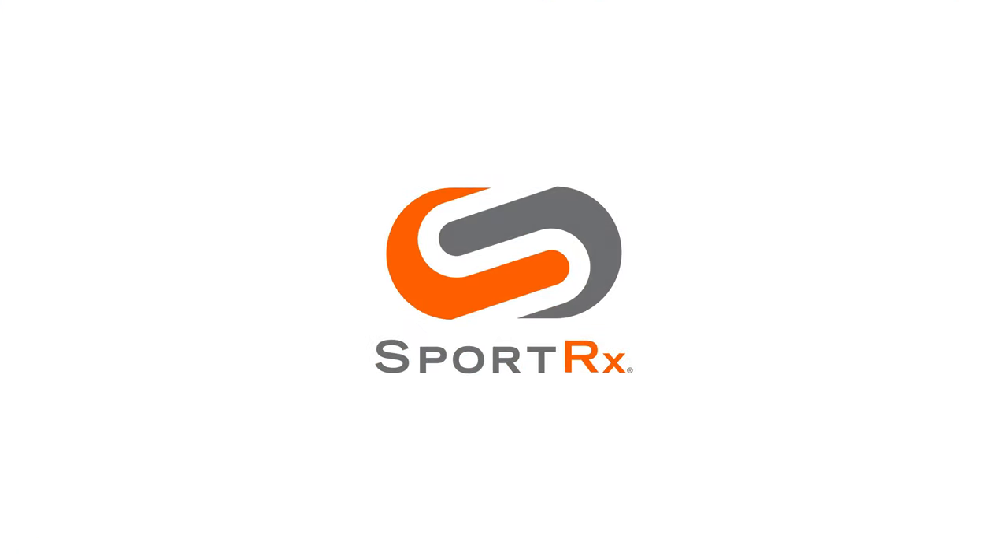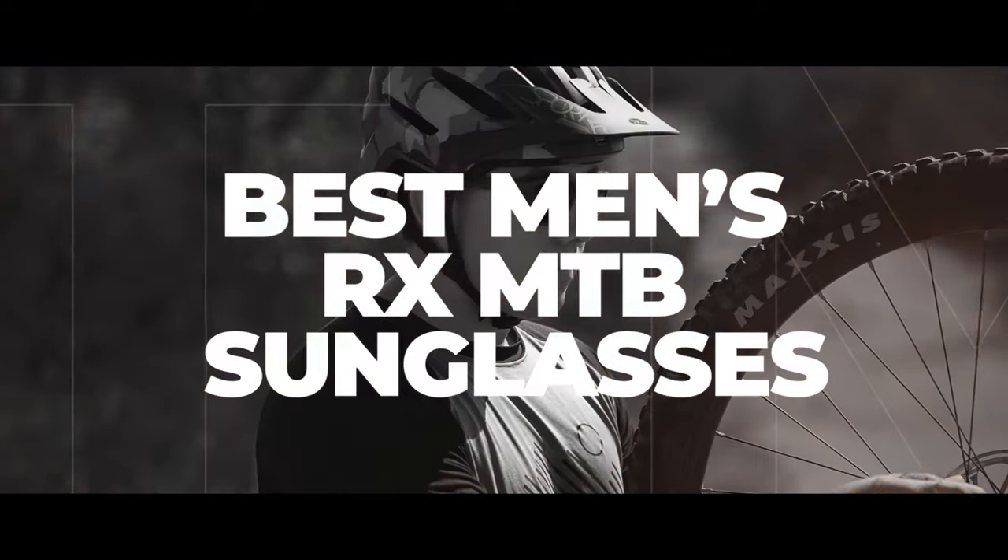If you're into mountain biking and you wear prescription and you're not sure what to do when it comes to sunglasses, stick around — I have some recommendations for you. Hello and welcome, I'm iGlass Tyler. I want to talk to you about our top picks for men's prescription mountain biking sunglasses.